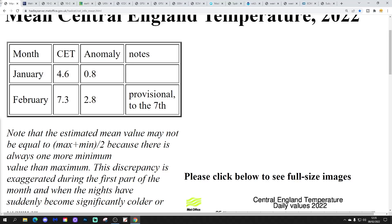Let's have a very quick look at the Central England Temperature. The CET is standing at 7.3°C now, which is 2.8 degrees above average, provisional to yesterday the 7th of February. That's ticked down a little bit from yesterday; it's probably going to rise over the next couple of days because it is very mild today and tomorrow, and then will likely drop again at the end of the week as it turns a little colder.